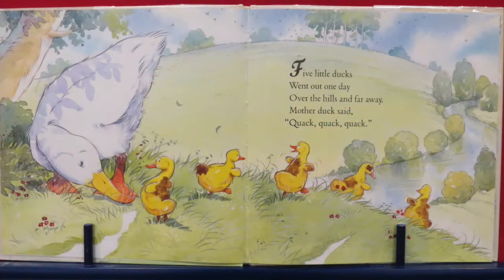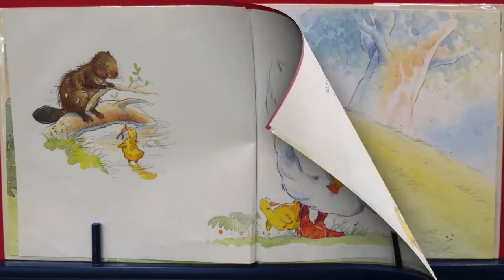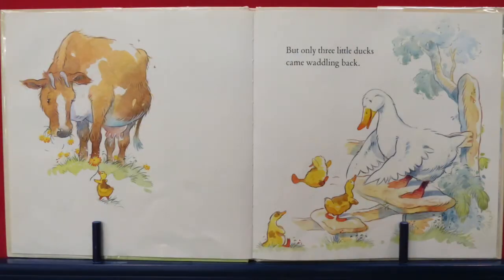Five little ducks went out one day, over the hills and far away. Mother Duck said quack, quack, quack — but only four little ducks came waddling back. Uh-oh, there's only four — where'd that other one go? Four little ducks went out one day, over the hill and far away. Mother Duck said quack, quack, quack, quack — but only three little ducks came waddling back. Three little fingers — let's point out three little fingers on our little one's hand. Only three little ducks. Oh no.